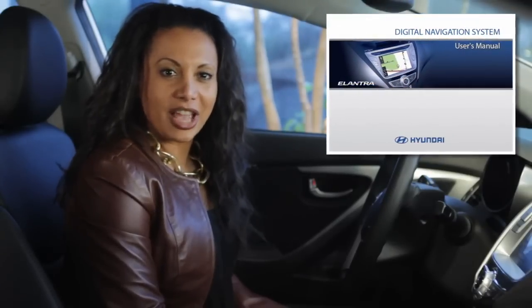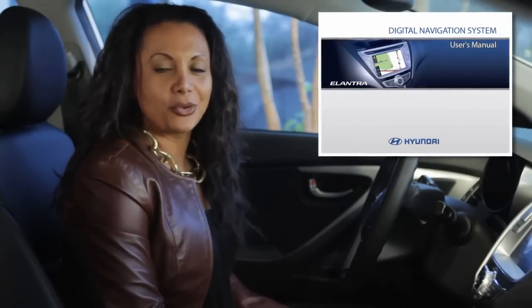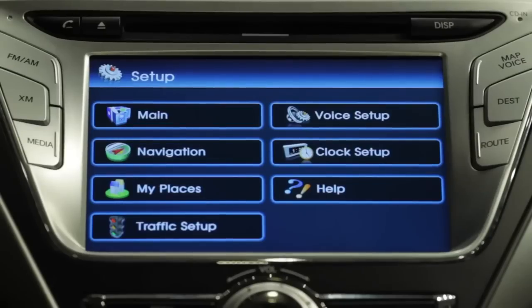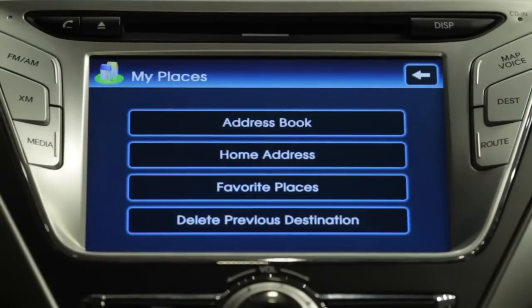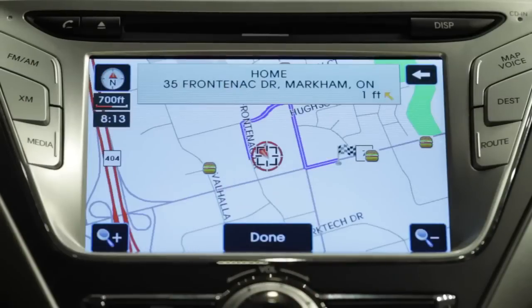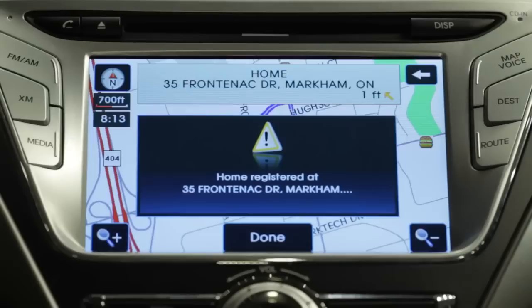For additional details on nav setup and adjustments, check the Digital Navigation System User's Manual and Quick Reference Guide. Let's go ahead and save a home address. The easiest way to do this is to park your vehicle safely at your home address and press the setup button. Select my places from the menu, select home address, and then select store current position. And that's it — done. Your home address has just been saved.